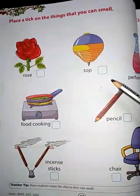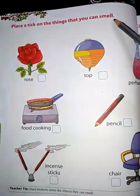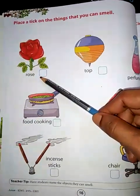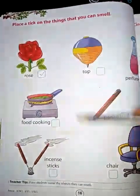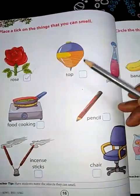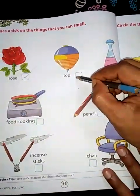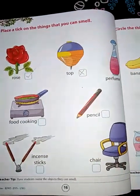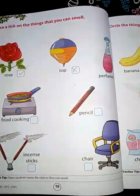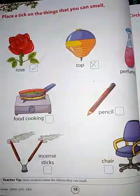Go to the next page — page number 16. Place a tick on the things that you can smell. Can you smell the fragrance of a rose? Yes, so we will tick it. Can you get any smell from the top? No, so we will not tick it — you can give a cross. Can we get fragrance from perfume? Yes, that is why we use different types of perfumes.